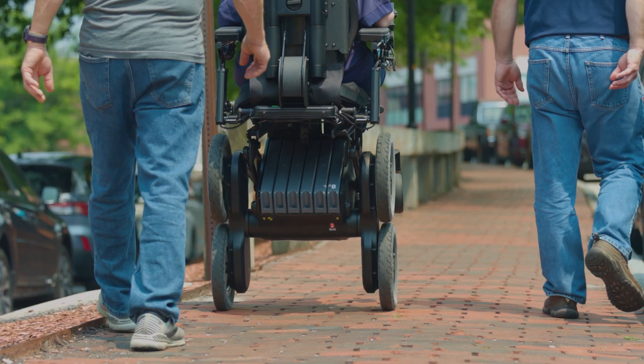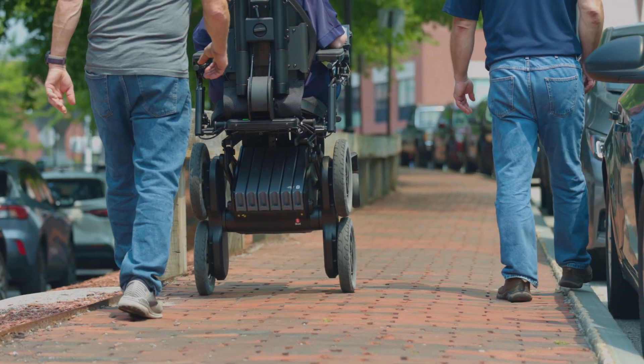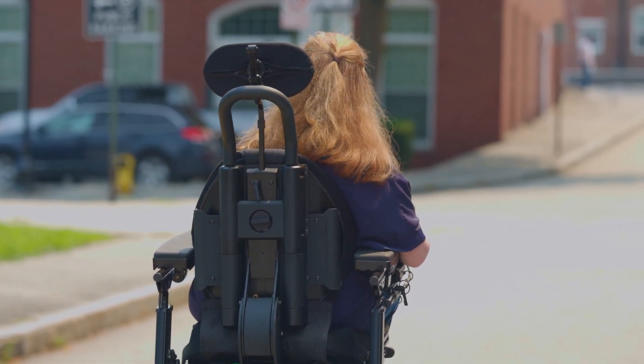I think that the iBot really shows you how you can be social. A lot of social relationships are going to become better because I can say, 'Oh yes, I can go to that place,' instead of, 'Well, is it accessible? Are there any uneven surfaces?' I can be a little bit more free with that.